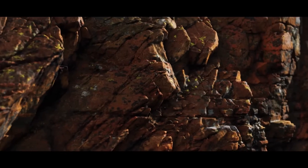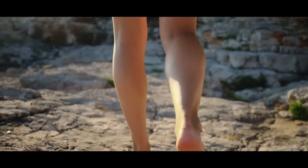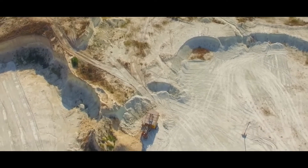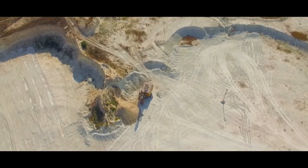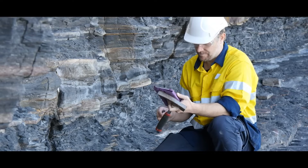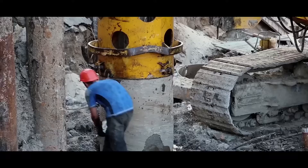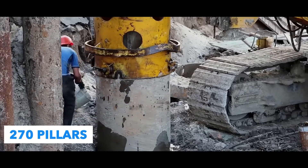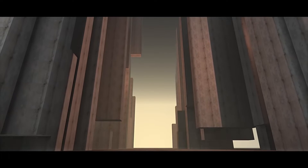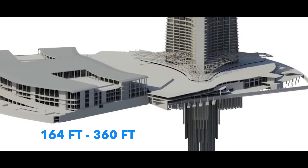To anchor the tower solidly without having to dig too deep, the ground must be made up of stable rock on which the building structure can rest. All the more so in Jeddah, where the soil is largely made up of friable limestone, sand, and gravel. Extensive geological studies were therefore required to determine the depth at which the tower could be safely supported. As a result, 270 pillars made of high-performance concrete, capable of withstanding strong compression, were planted in the ground at depths of between 50 and 110 meters.